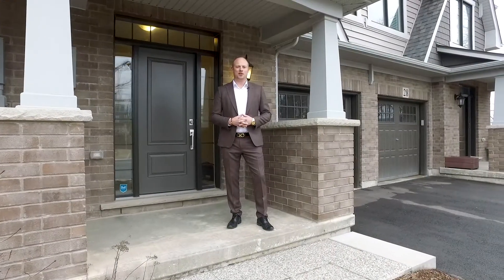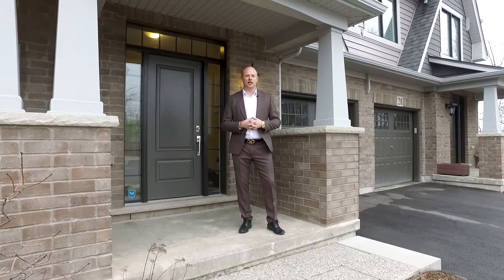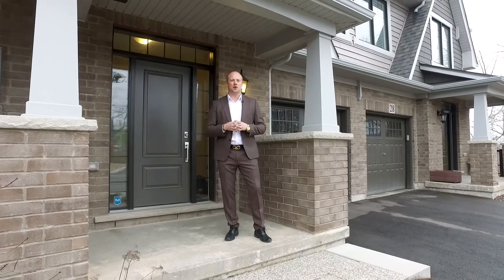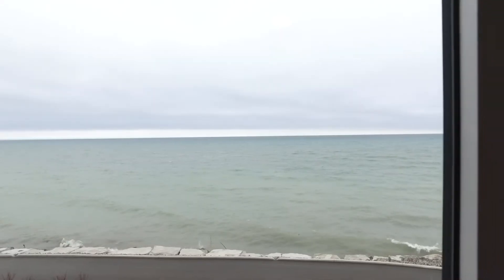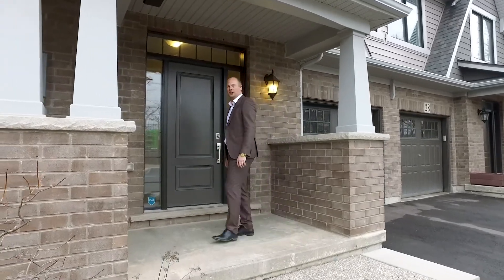Hello, I'm David Boersma with the John Bald team at RE-MAX Realty Enterprises. Welcome to 26 Pier Trudeau Lane. This Cape Cod style, Brant Haven built townhome offers over 2,400 square feet of living space with spectacular views of Lake Ontario and the Toronto skyline. Let's step inside and have a look at what this beautiful home has to offer.